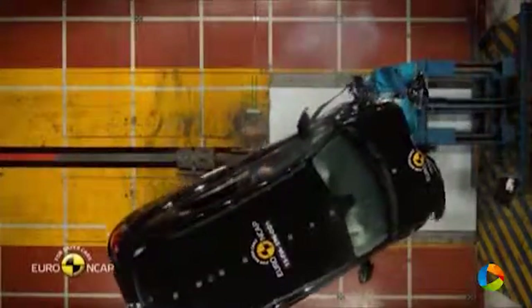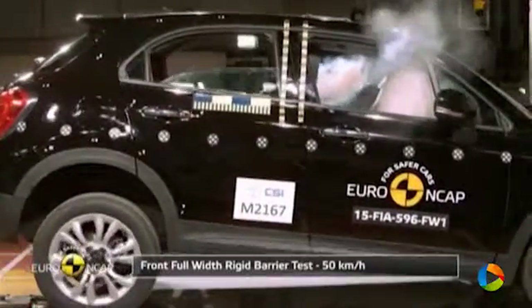In the full-width rigid barrier test, protection of the driver dummy was good for all critical body areas and for the rear passenger dummy, it was good apart from the chest, protection of which was adequate.